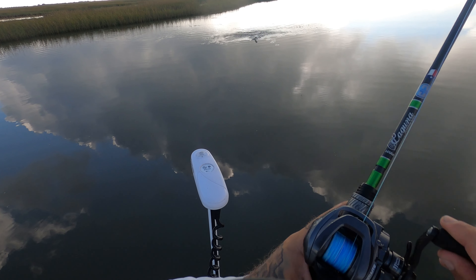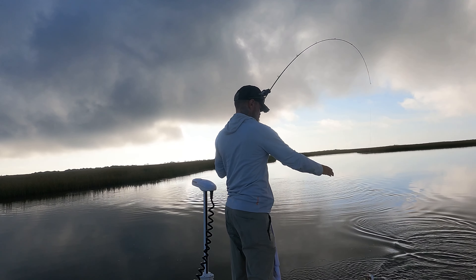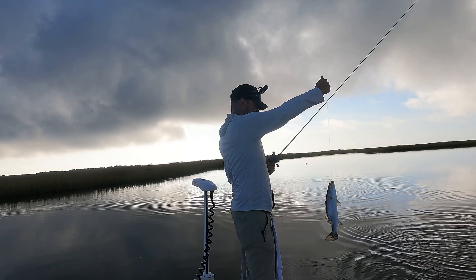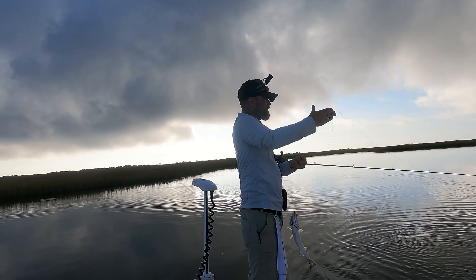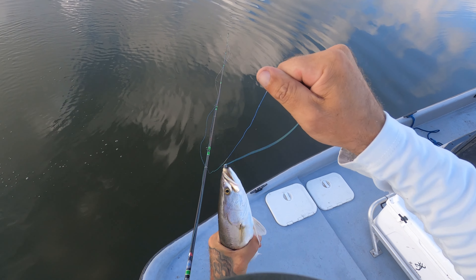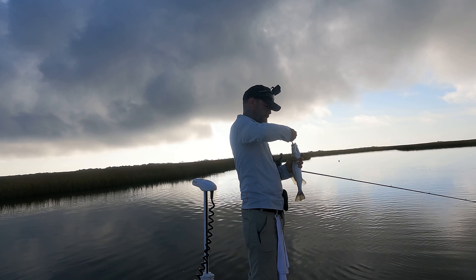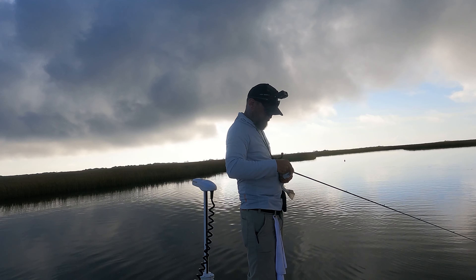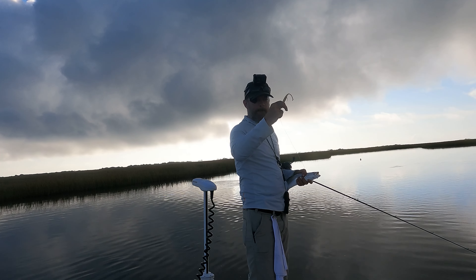There we go! There's a little trout here that is really mad. Caught that on the old bone diamond.